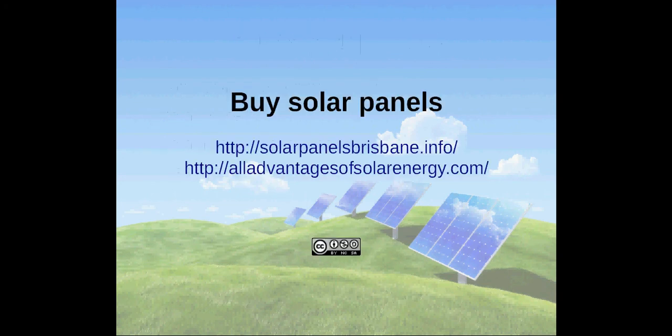Okay, thank you for watching. More information you can find on solarpanelsbrisbane.info.